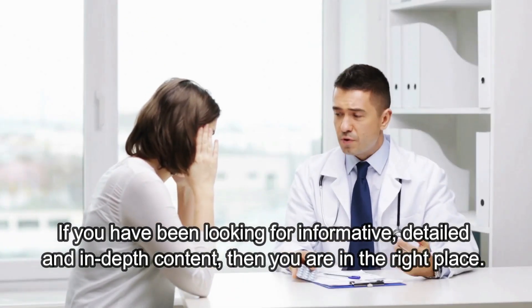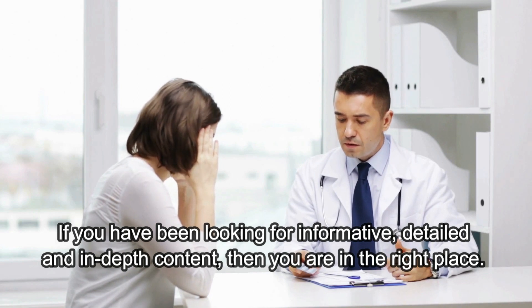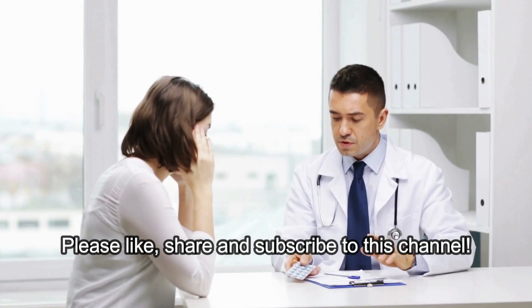And if you have been looking for informative, detailed, and in-depth content, then you are in the right place. Please like, share, and subscribe to this channel!